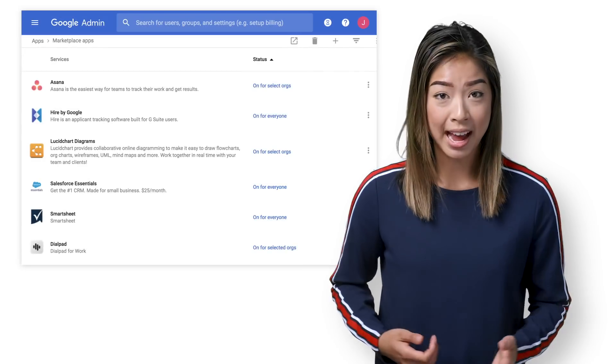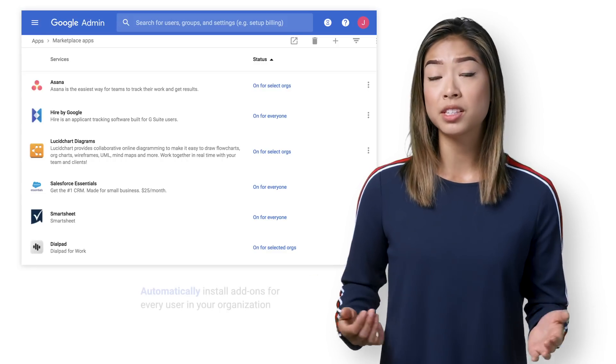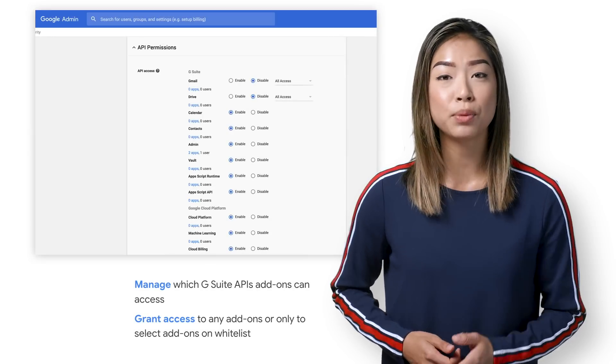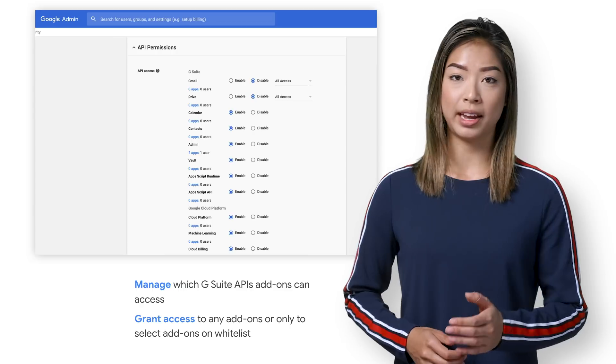Likewise, G Suite add-ons can be fully managed by admins in the Google Admin Console. Our tools allow admins to automatically install select add-ons or only allow users to install add-ons that have been approved by the admin teams. We also provide the permissions API whitelisting tool, which allows admins to define which APIs can and cannot be accessed by third-party applications, including add-ons.